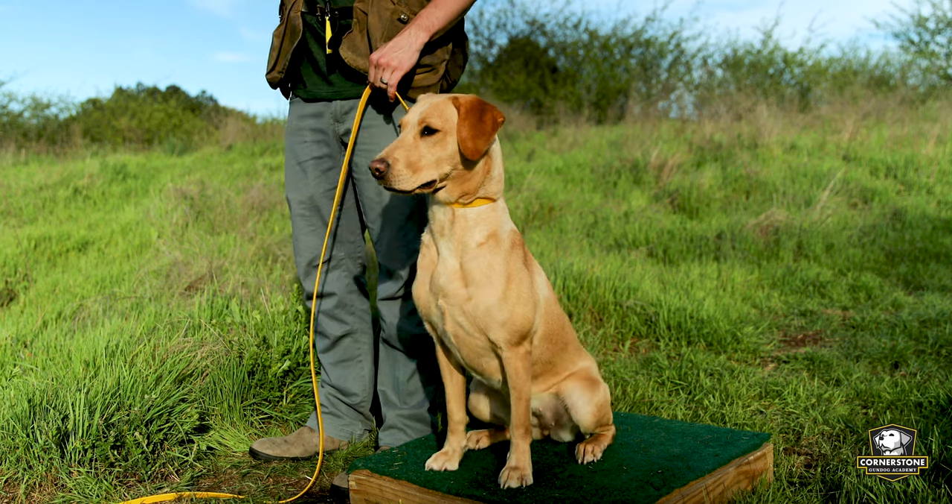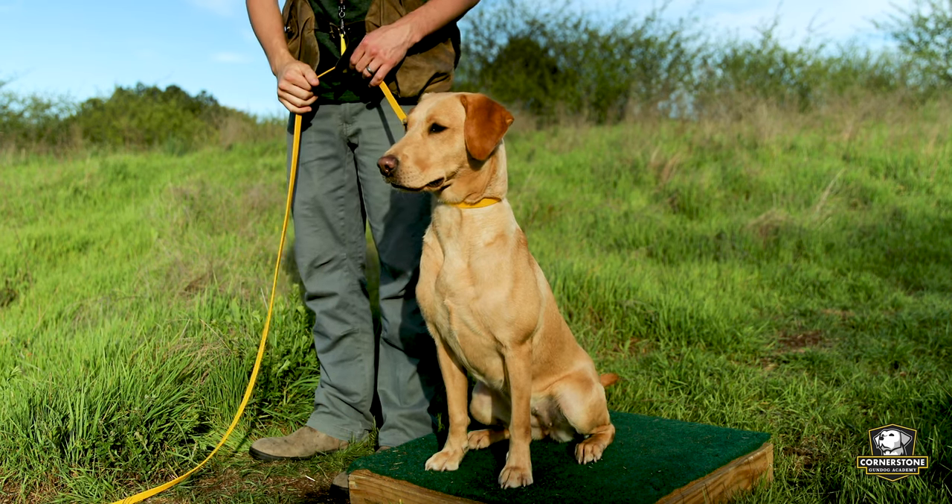As you start to move into retrieving, steadiness starts there too. You really don't want to do a lot of fun bumpers — very few of them, hardly at all. Other than when your puppy is very young doing simple retrieves in the hallway, you want to start instilling steadiness in the retrieving. If your dog starts to break, you don't let them go. You have them on a lead, make them sit, and they learn to wait. Once they're calm, you release them. That starts instilling that calmness is how they get rewarded — calmness leads to them being able to receive the retrieve, which is what they want.